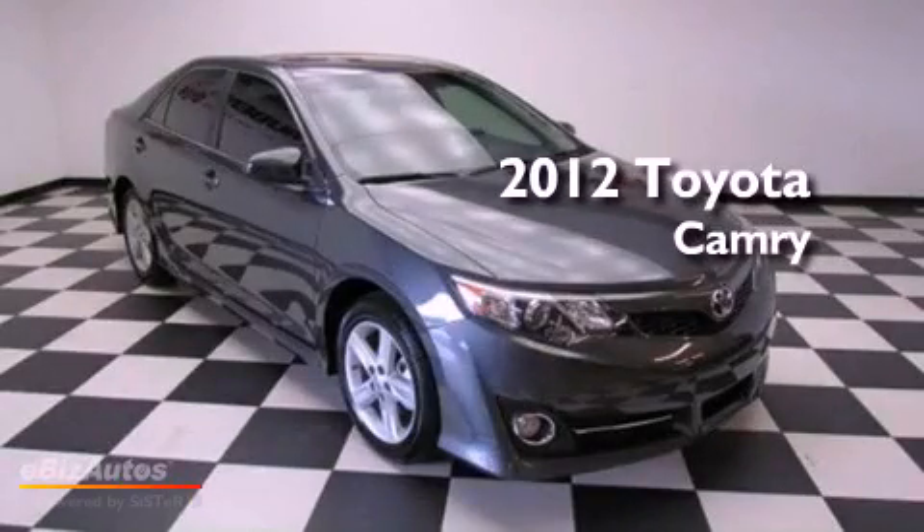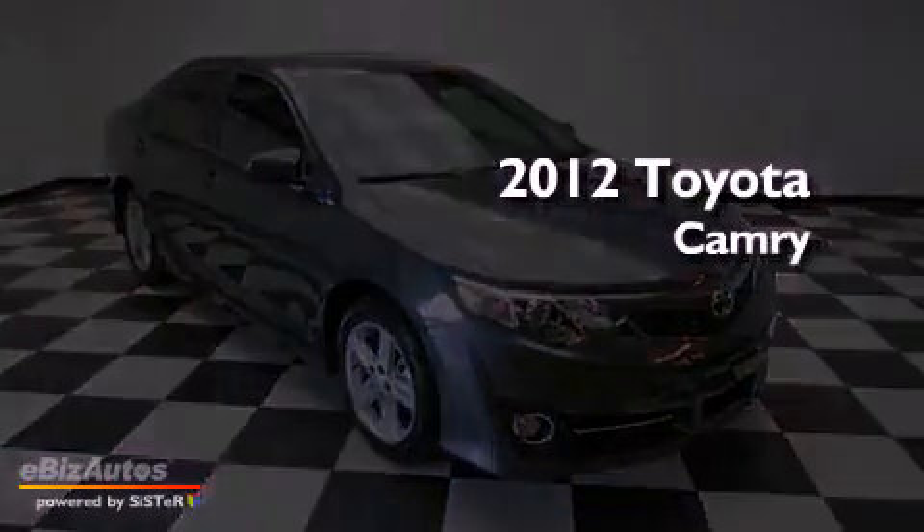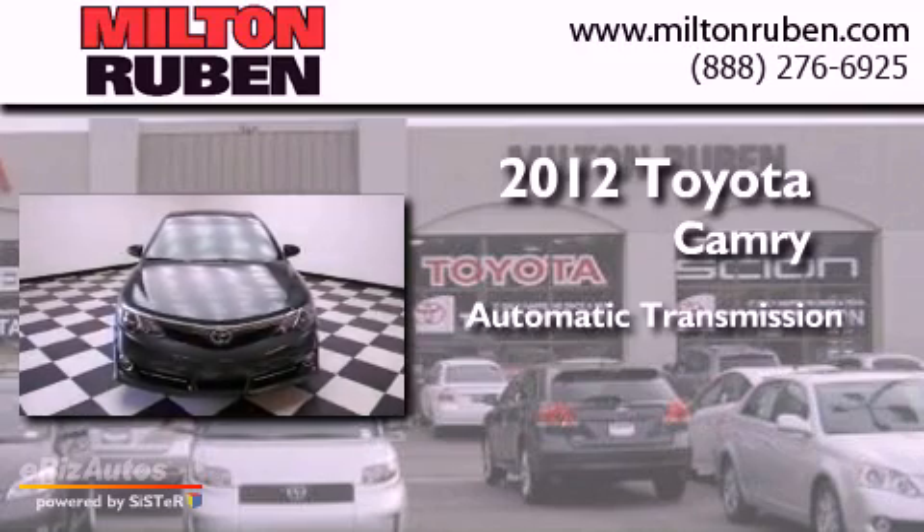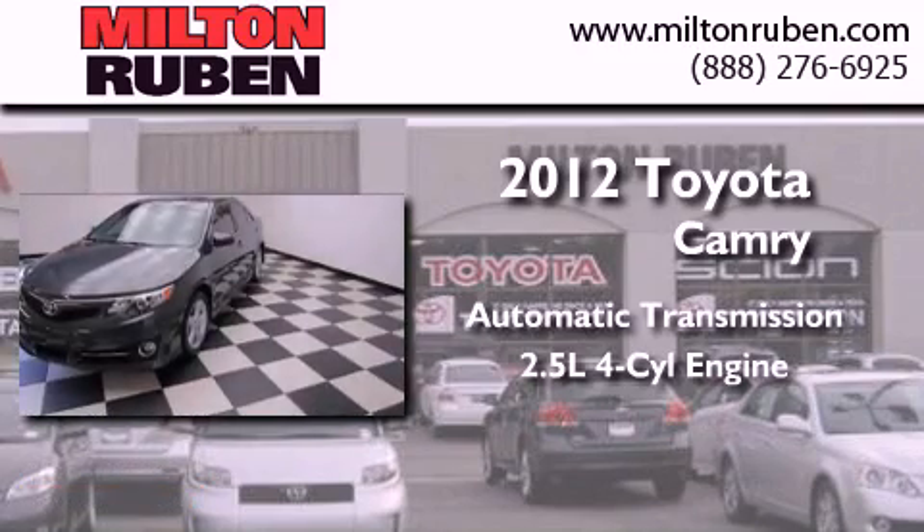This is a 2012 Toyota Camry. This four-door sedan has an automatic transmission and an inline four-cylinder engine.